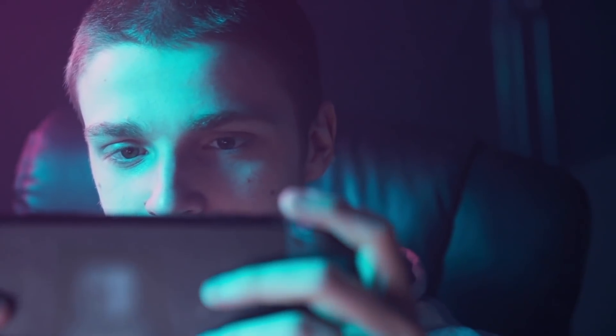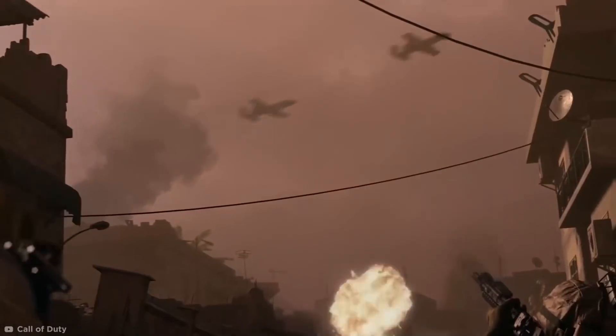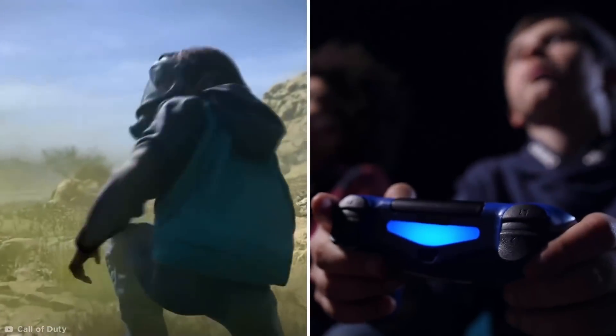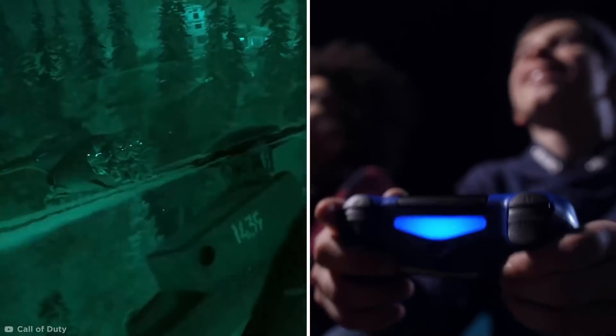Have you ever stayed up way too late playing Call of Duty? The massively popular video game franchise has been a guilty pleasure for millions of people since it first came out in 2003.